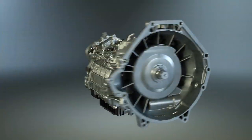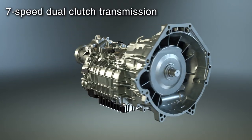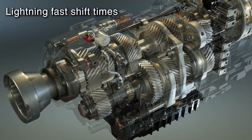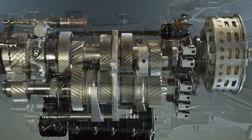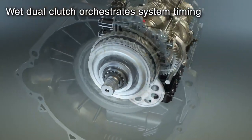For enthusiasts who demand extreme performance, the computer-controlled TR9070 DCT is a 7-speed dual-clutch transmission that features 900 Newton meters of torque capacity and lightning-fast shift times. It delivers the efficiency of a manual transmission with the speed and smoothness of an automatic, driven by dual clutches that precisely orchestrate system timing.